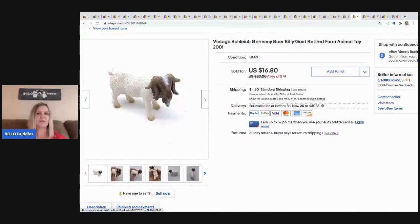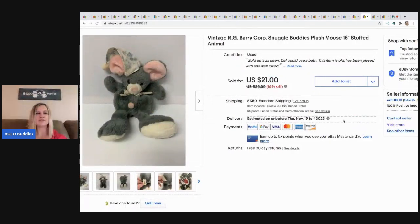The next item is this vintage sleigh Germany billy goat — it's retired from 2001. I took a best offer of $14, buyer paid shipping. I've sold this guy before and he sells pretty quickly — he must be harder to find.